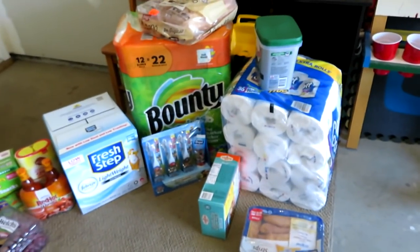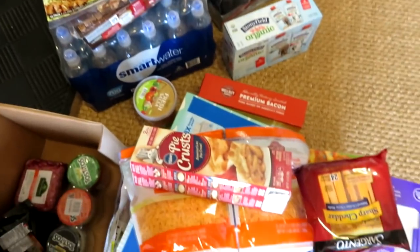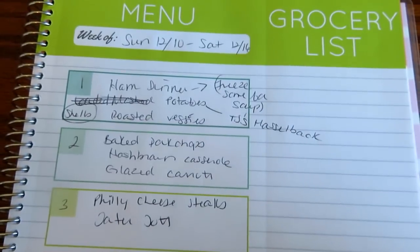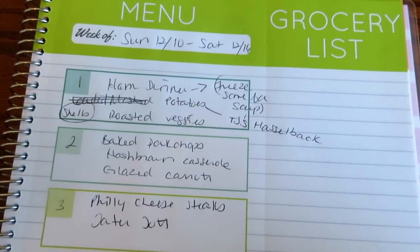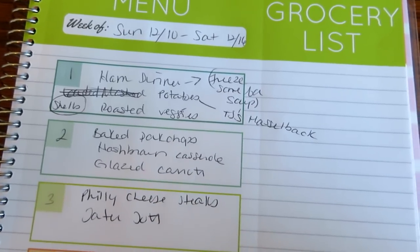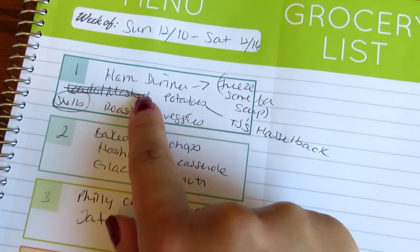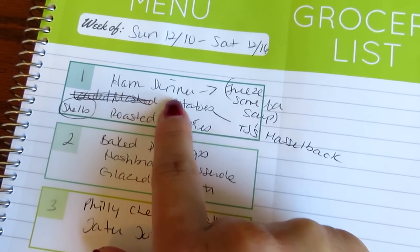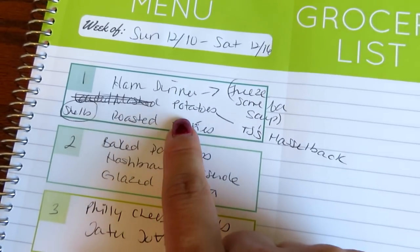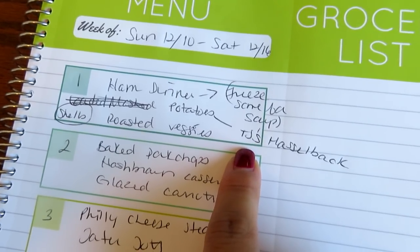I'm also going to share my meal plan. It started Sunday the 10th — today is Monday the 11th when I'm filming this and you'll see it on the 12th. Last night we had a ham dinner — I made a spiral ham from Walmart. I froze some of the leftover ham to make a soup later. I made the Trader Joe's Hasselback potatoes; I personally thought they were just okay.